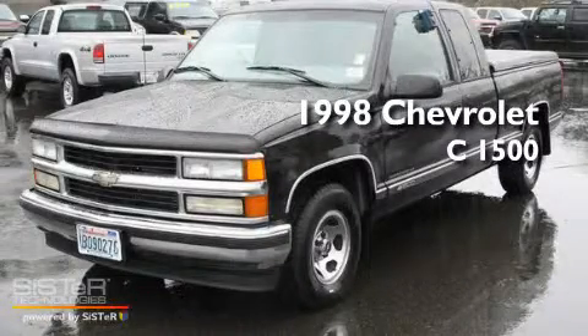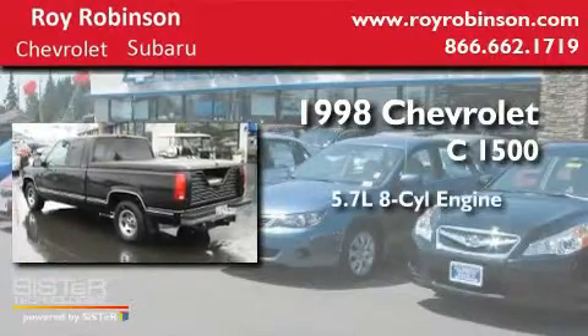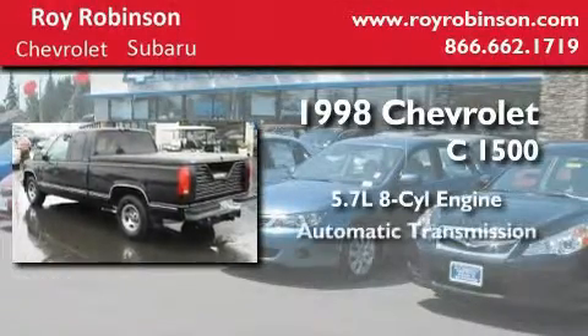This is a 1998 Chevrolet C-1500. It has a 5.7-liter 8-cylinder engine and an automatic transmission.